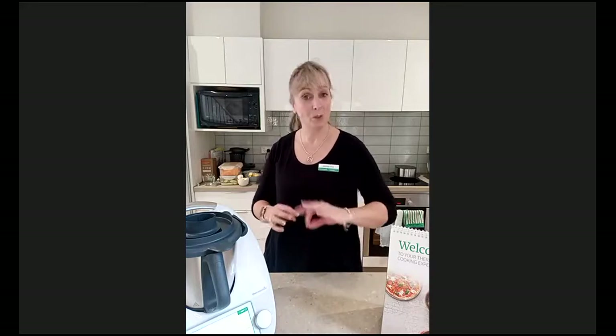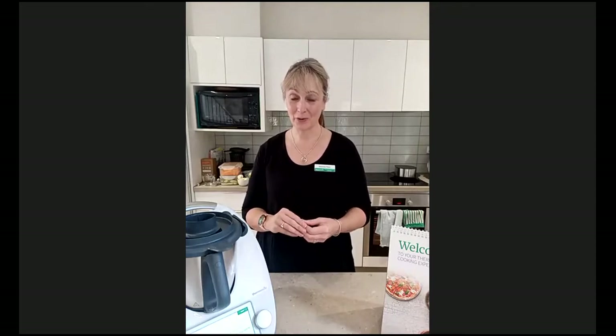My aim today is to have some fun with you, to cook with you and show you some of the functions of the Thermomix. The recipes we're cooking today may or may not be things you cook at home, but the important thing is to see how the Thermomix works. Because we're a small group, feel free to unmute yourself and ask questions. If you want to see different recipes, the best thing is to host your own tailored cooking experience — your consultant can work with you to choose recipes you want to cook, either in your home, online, or via Zoom.